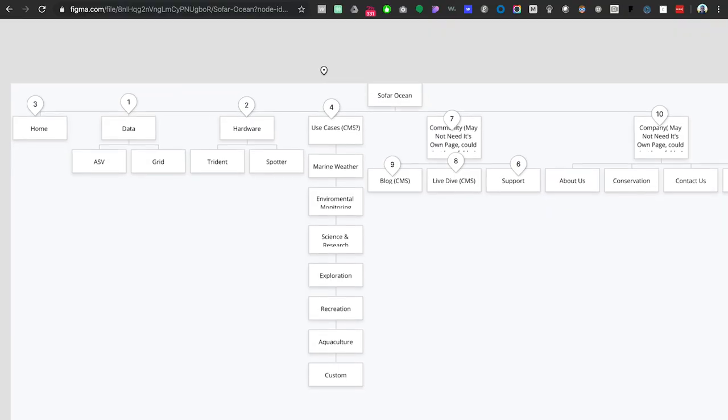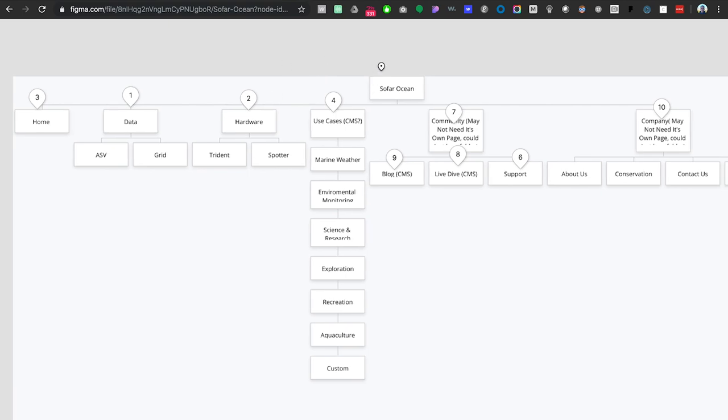Do you come up with the site map together with the client, or do you do it and present it to them? It depends on the client. Sometimes they have it already, sometimes I have to do it for them. In this case, once we had the site map together, we collaborated and said, what if we did this instead of what we currently have? What if instead of doing static pages, we leverage Webflow CMS, which is extremely powerful? From a client's perspective, that means they can focus less on building new pages and more on building content. I can see you're working within Figma. Did you create this in Figma or just use it to collaborate?